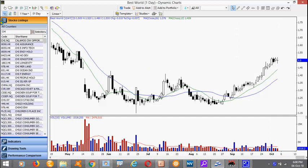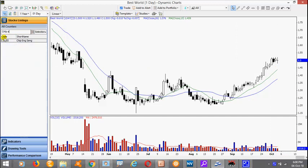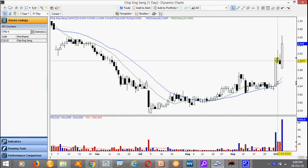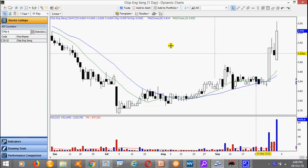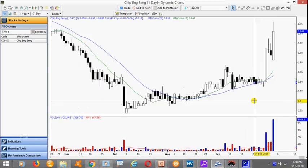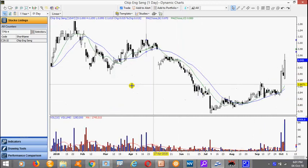Today we have a very nice move from Chip Eng Seng. Notice after the thrust breakout, on 1st October the stock actually pulled back — this is very nice. And today it managed to actually take out the high with increased volume. If you missed the trade, look for a pullback and look for a new setup.